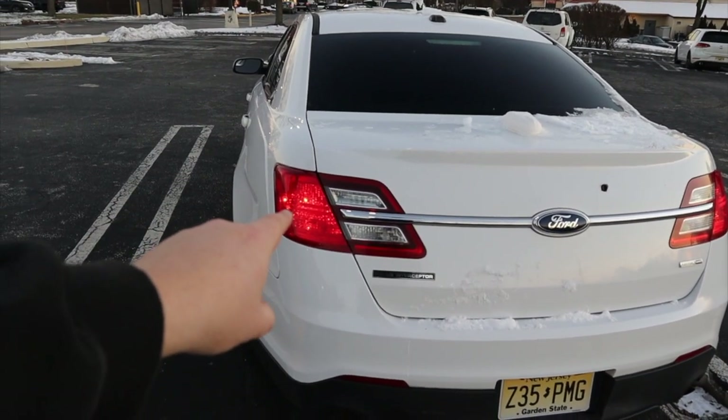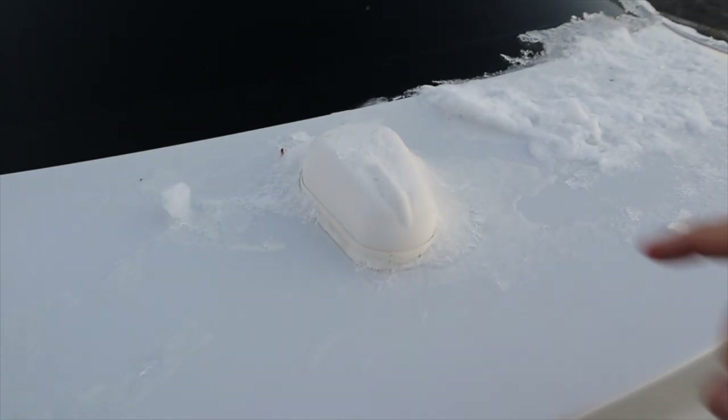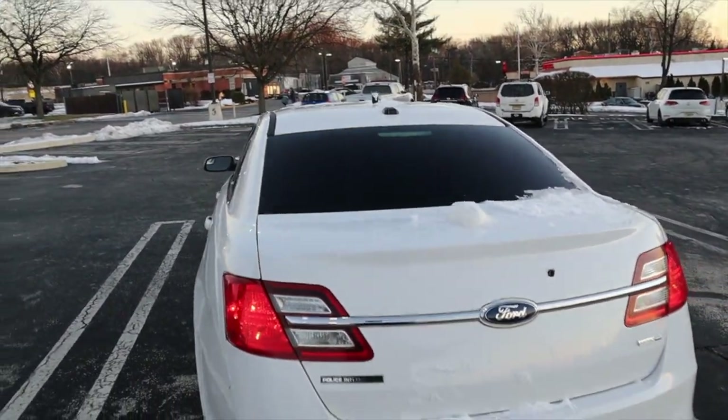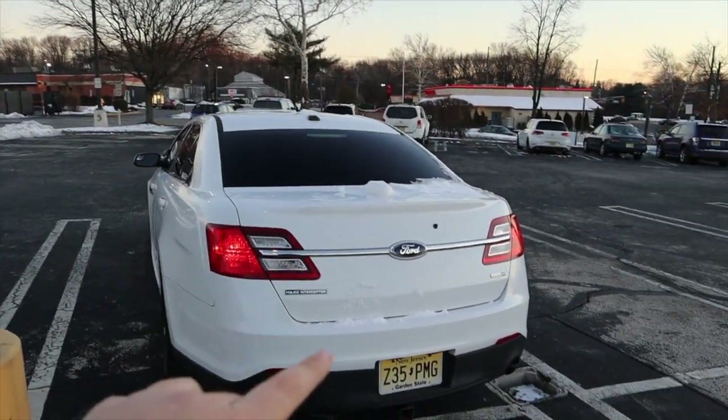A lot of you guys commented that regular Tauruses don't have tail lights like this. Regular Tauruses have it where this piece right here actually extends all the way out, but the cop versions don't have that — as you can see it's just straight red all the way down. That's how you can tell it's a police interceptor if you're driving behind one. What really throws you off about this car is the fact that it came with all the antennas — so if you're driving behind it you'd think it's a cop car.